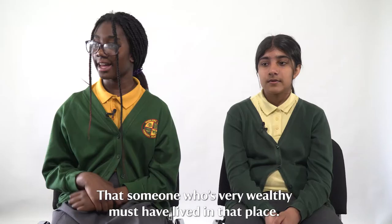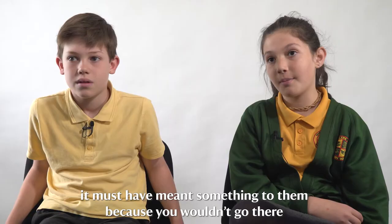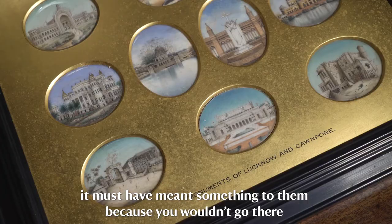That is someone who is very wealthy and must have lived in that place. The people who were there, it must have been quite special to them — it must have meant something to them. Because you wouldn't go there and frame it in such a nice frame if it didn't mean anything to you.